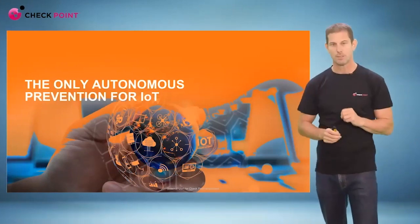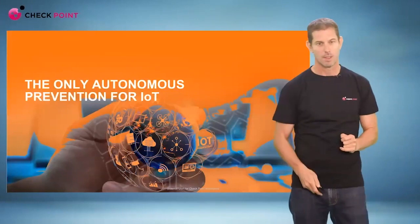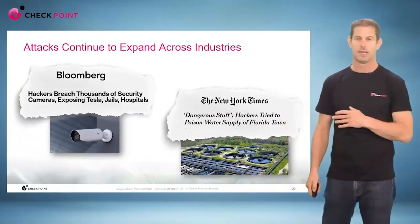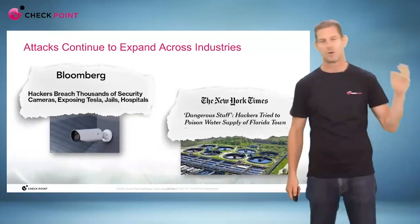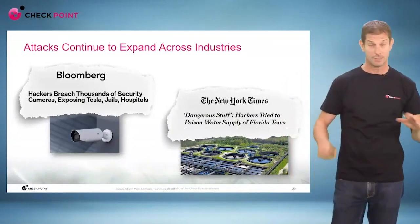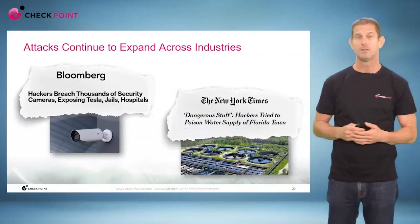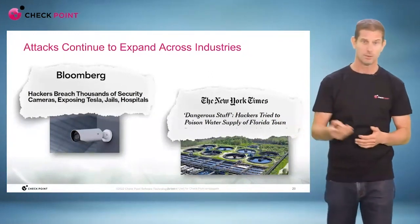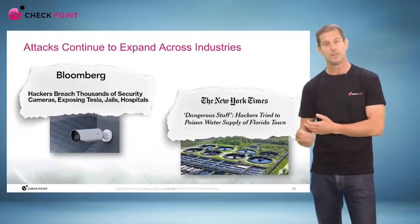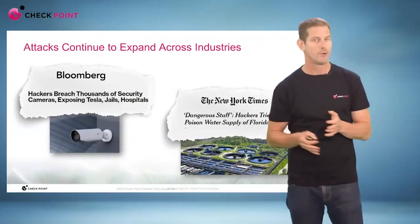The third important announcement we have today is around IoT. Every company and organization today has IoT devices, and it's not only that you don't know where they are, where they are connected, and how often they get connected and disconnected. It's very hard to monitor this environment. We know that hackers are actually trying to target those IoT and OT solutions, whether it's security cameras or OT solutions like in Florida with the watering systems.